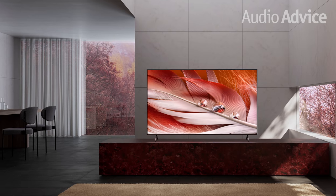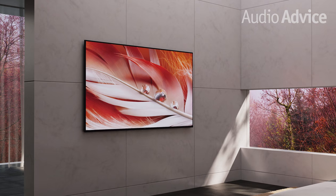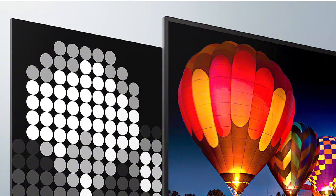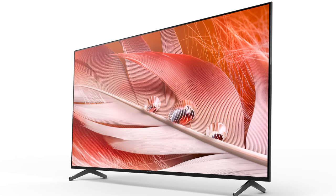Now I'll get into the six series Sony has introduced that use the new XR processor. First up is the X90J LED series, which replaces the 2020 X900H models. Available in 50, 55, 65, and 75 inches, you'll get all of the great new technology Sony has developed at very affordable prices. The new XR processor uses XR Contrast Booster 5, improved over last year's models. For someone looking to get into that great Sony picture on a budget, the X90J offers a whole lot of bang for the buck and covers the most popular sizes.